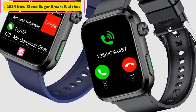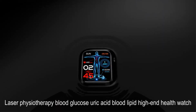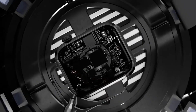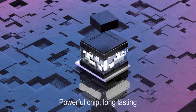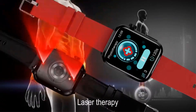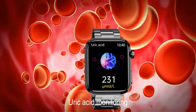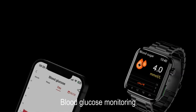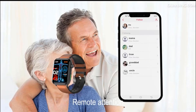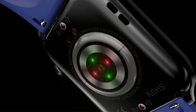Number four: 2024 New Blood Sugar Smart Watch with dual probe laser health therapy function, Bluetooth calling, non-invasive blood glucose measurement, uric acid measurement, and blood lipid monitoring. It also includes an SOS emergency call function, remote relatives and friends care function, women's physiological health tracking, blood pressure monitoring, temperature monitoring, blood oxygen monitoring, breathing training, heart rate monitoring, and sleep monitoring.